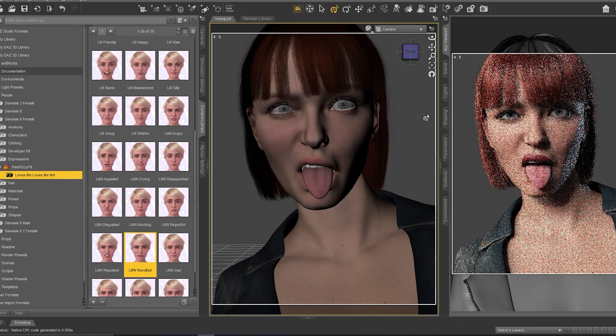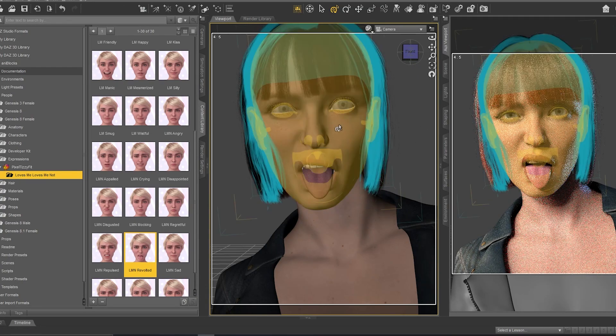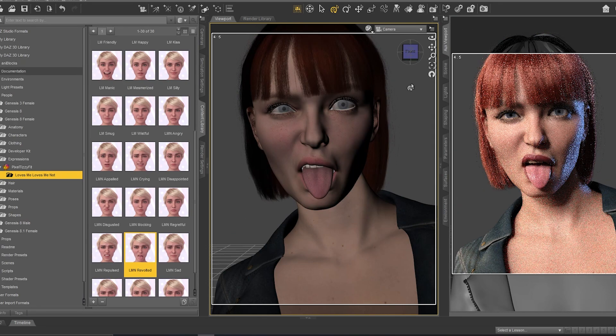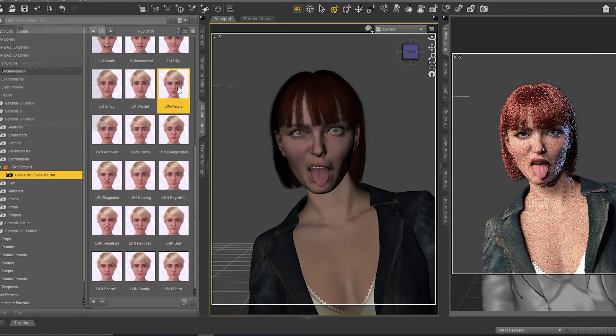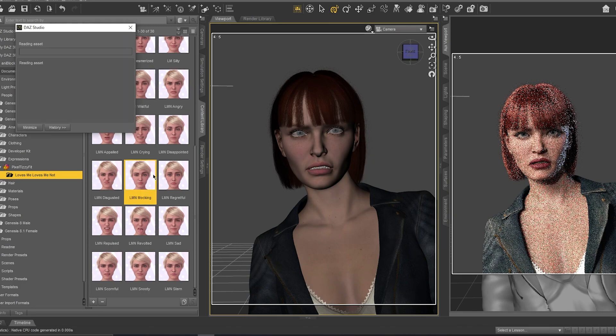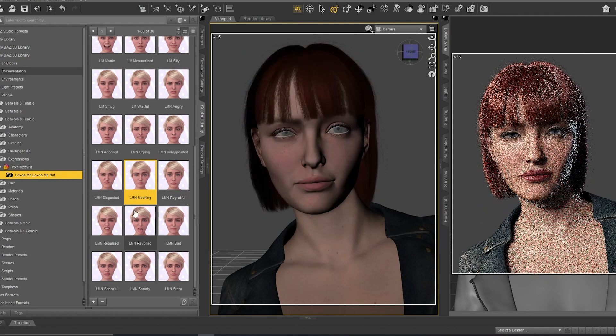There is something important here — there are some piercings for Victoria 8.1 that you can use, in her mouth or in her nose. It's really amazing. I've prepared a video about that for the next video. Let's try another expression — like an angry one, let's see this one.